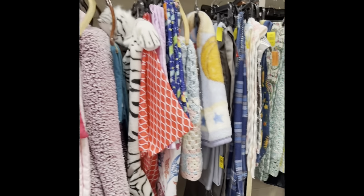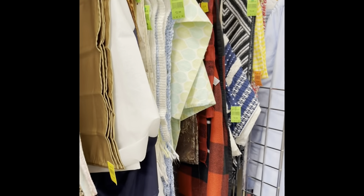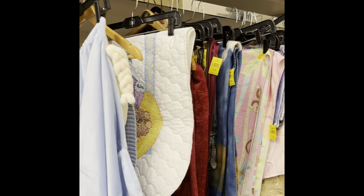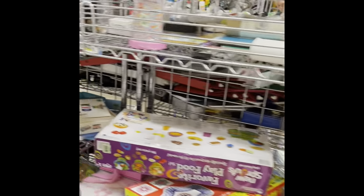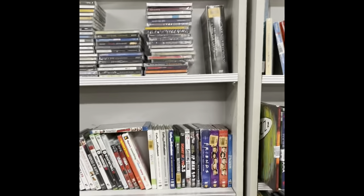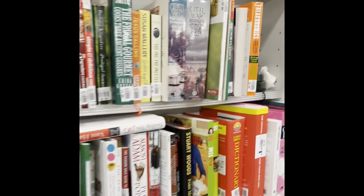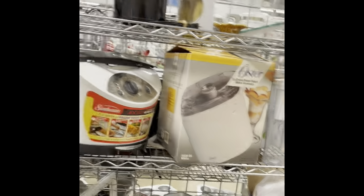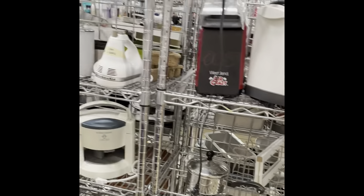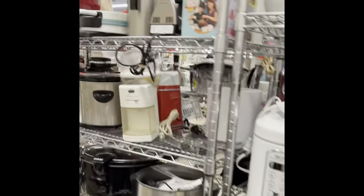We have the linens — let's take a quick peek. They have a lot of crochet. I am more of a quilt person — large quilts. Crafts, nothing much here, and a lot of books. Kitchen electronics — nothing here that I want.